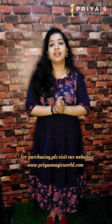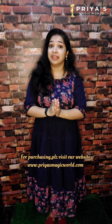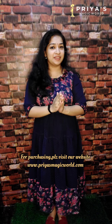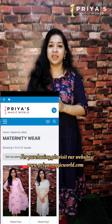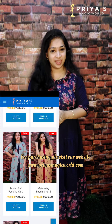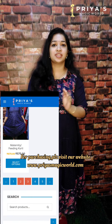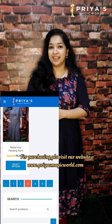If you come here, we will have a collection of gown models and a new collection. If you want to subscribe to our YouTube channel, please subscribe. For new bookings, visit www.priyaasmagicworld.com. You can also check the description box or comment box for website details and to download the collections.